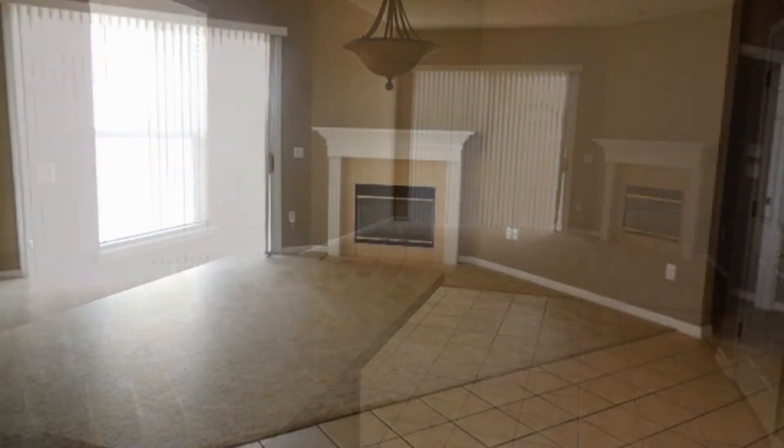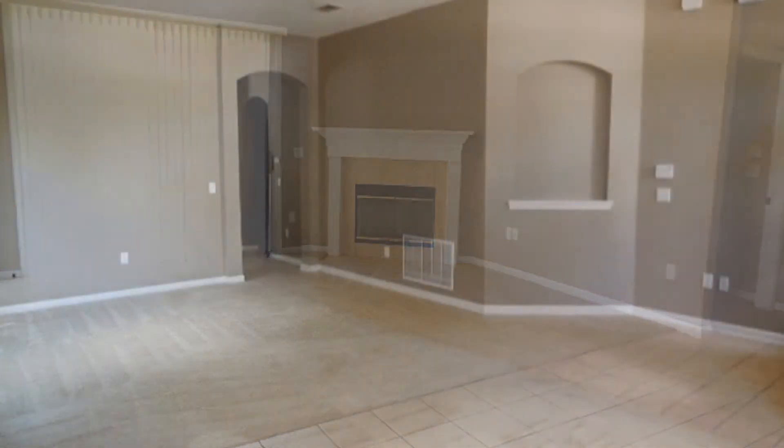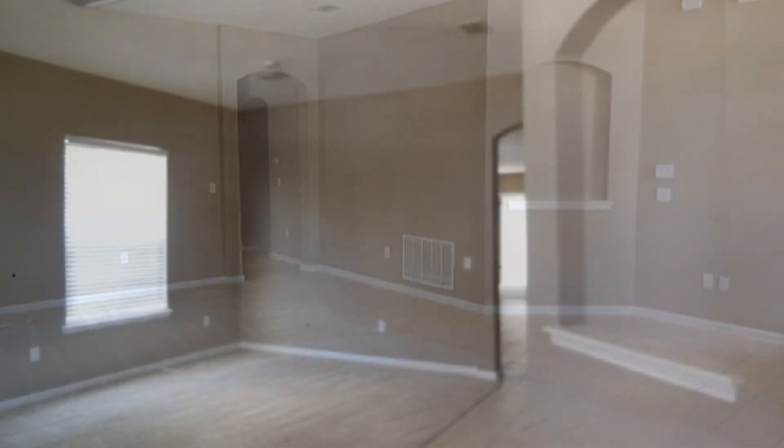This large kitchen opens up to a great room with a fireplace, making it perfect for entertaining even during cold evenings. There is a separate living and dining room with niches and volume ceilings.